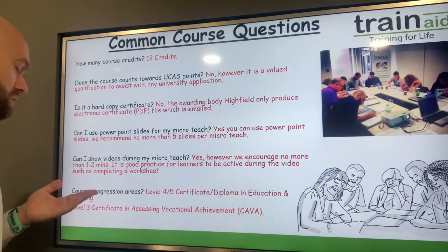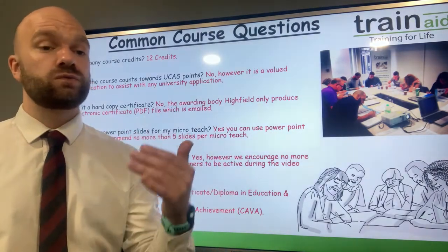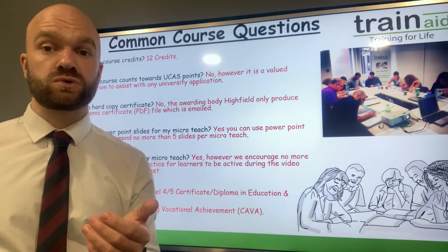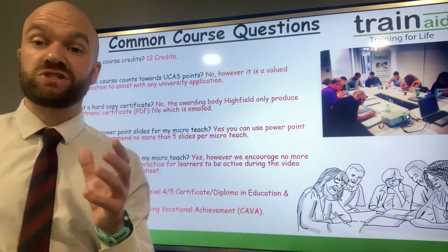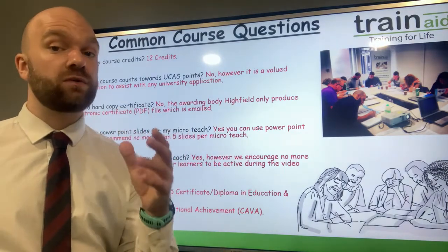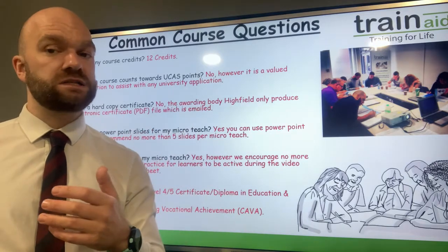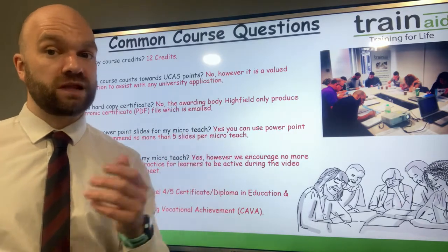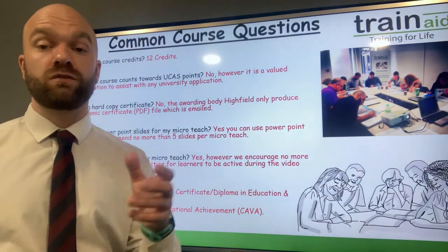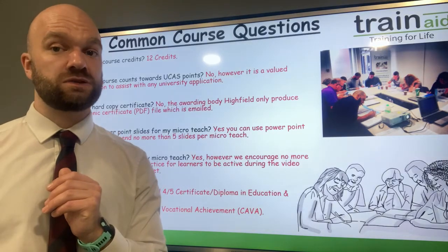What are the course progression areas? If you're looking at developing yourself further, we'd suggest the Level 4 or Level 5 teaching qualification, especially if you're looking at teaching within a college, school, or independent school sector. They stem very well from the Level 3 teaching course. You will, however, need access to teaching hours with the Level 4 and 5, so do look at securing a teaching position following the Level 3. Another qualification to consider is the Level 3 CAVA qualification to become a fully qualified assessor, which allows you to issue accredited course certificates.